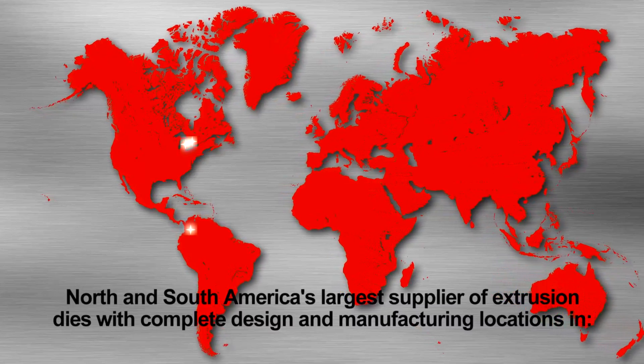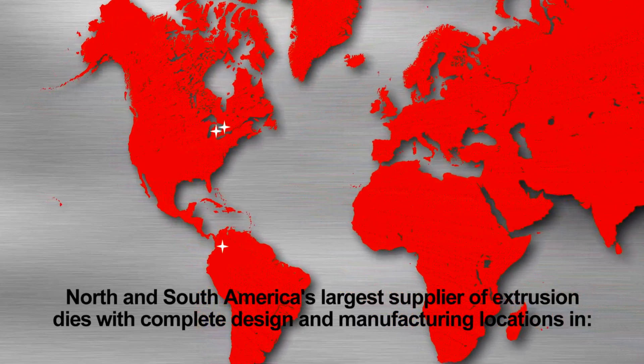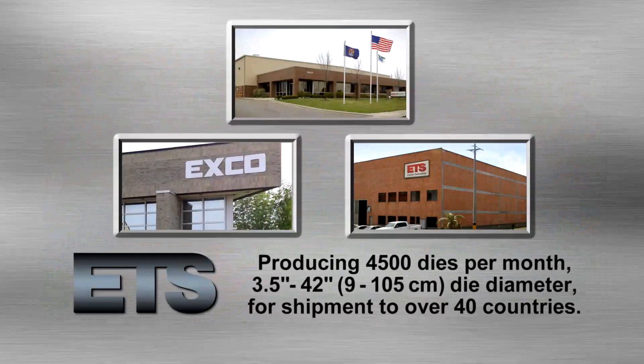ETS is North and South America's largest supplier of extrusion dies, with complete design and manufacturing locations in Michigan, USA; Ontario, Canada; and Medellin, Colombia.